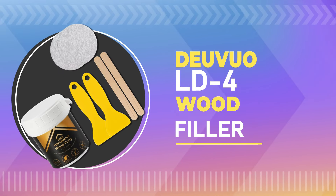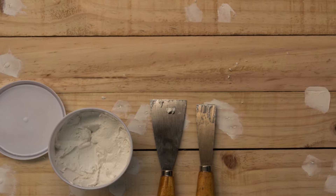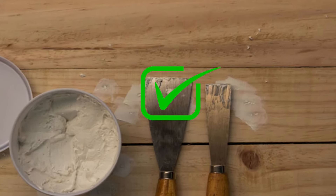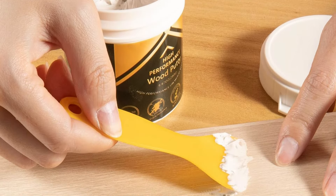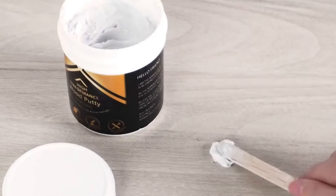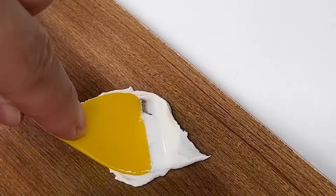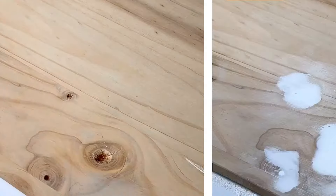Number 7: DuVuo LD4 Wood Filler. This product is designed to be the strongest, most durable, and easiest-to-use wood filler on the market. DuVuo Wood Filler is designed not to shrink, sink, or crack, and has excellent adhesion. It only needs to be applied once and flawlessly accepts any finish or stain. It is ideal for wood furniture repair, suitable for wooden veneers, desks, wooden floors, cabinets, tables, doors, and more.